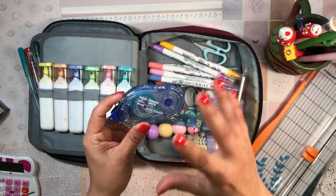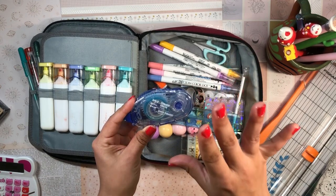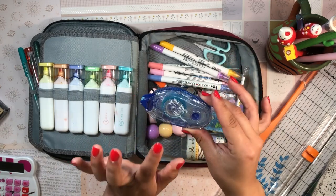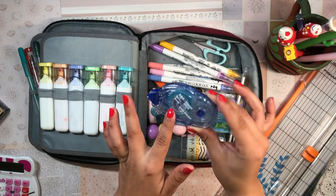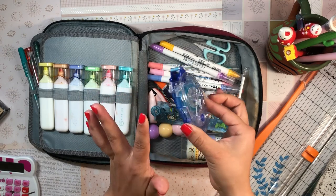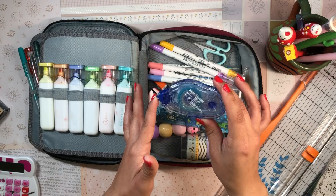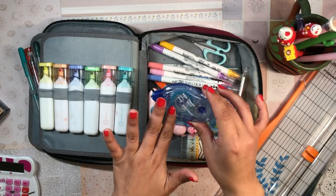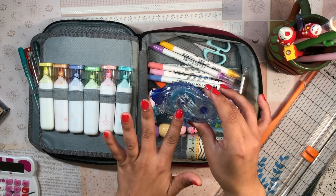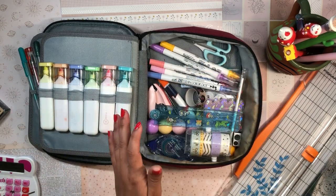I use my Tombow adhesive quite a bit. I've tried both the traditional one in the blue case and the dots one in the pink case, and I like the blue one better. It works really well, it's very smooth, and I just love it so much.